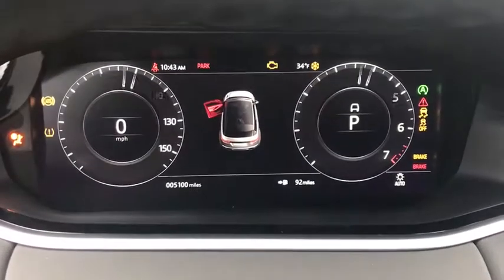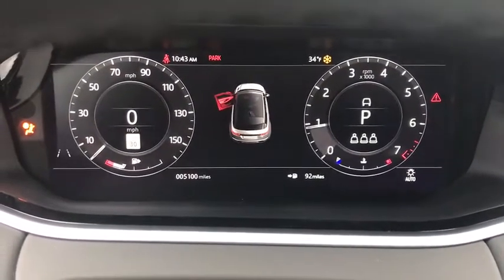Electronic stability control, compass, security system, brake assist, remote keyless entry, panic alarm, overhead console.